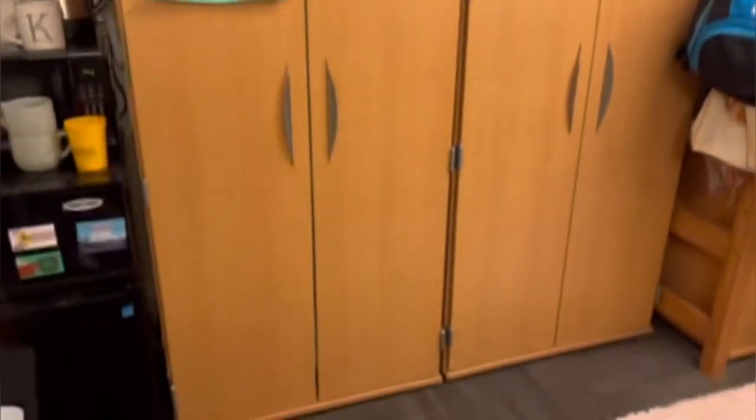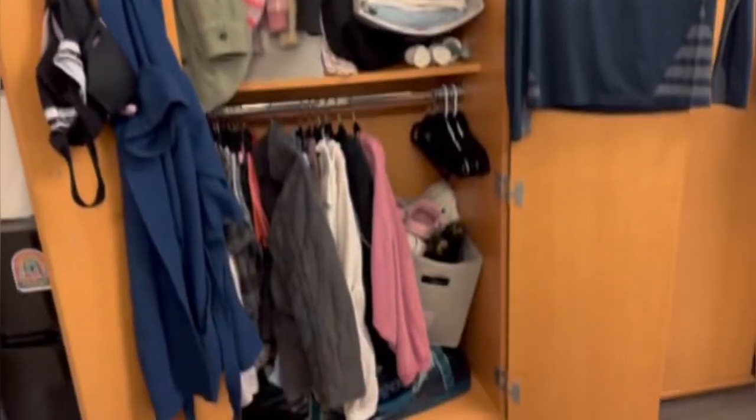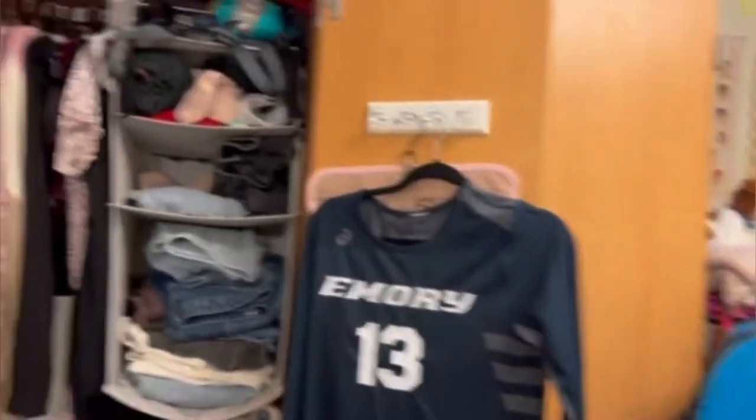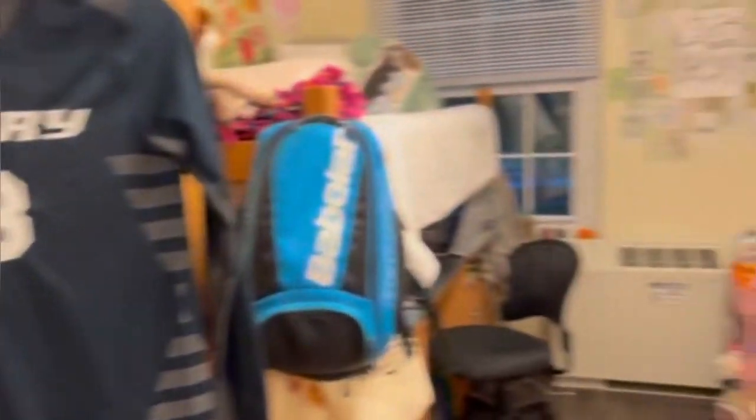And then we have a bunch of stuff on top of our cabinets. The cabinets are like this big, and mine is really messy because I am drying some stuff, but you have not this much space. It's actually a decent amount of space. I was worried coming in because I kind of overpacked my clothes, but it turned out to be okay.